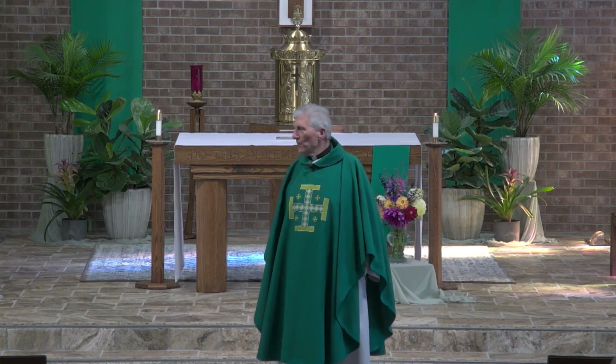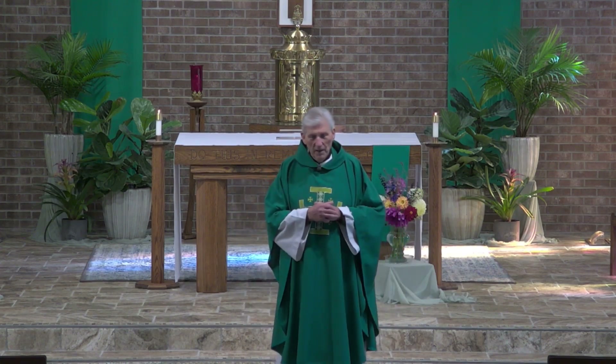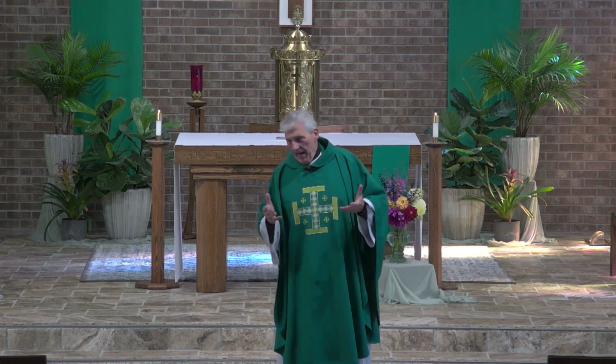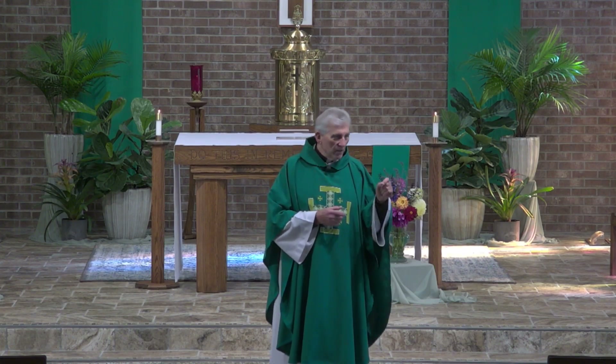But what the scriptures speak about today is the price of love. We tend to think of love as being free and easy. I think of the couples who I have prepared for marriage — somewhere over a thousand in the 45 years I've been a priest. More than a few times I've looked at them and thought, you are clueless. You don't realize what it's going to cost you. There's a price to loving.